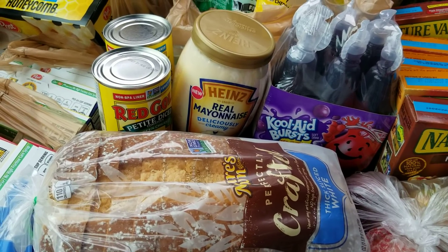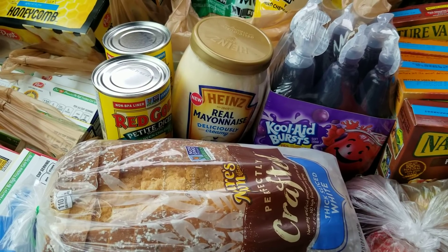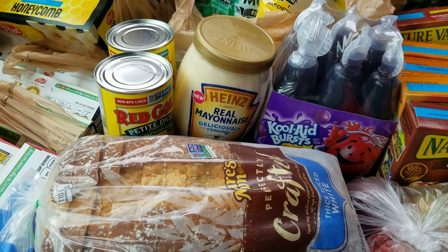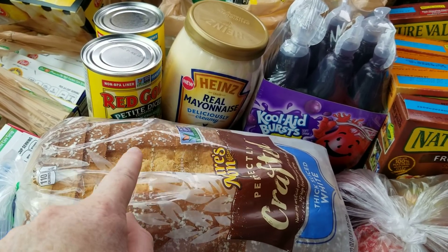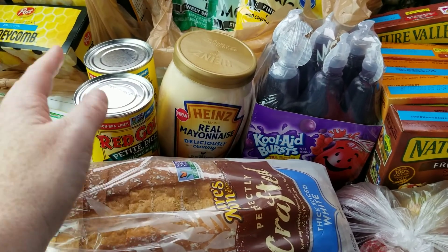I wanted to do some other IBotta deals but I got no cell phone reception in the store and couldn't open the app to look for other things. So here are three I completed. I only needed one more to finish off my bonus to get that other five dollars back. This item was free from the Friday freebie coupon, and it actually turned into a moneymaker because of the coupon.